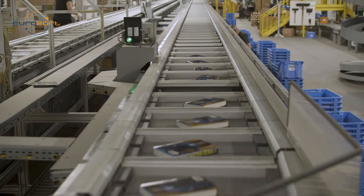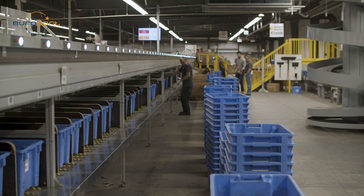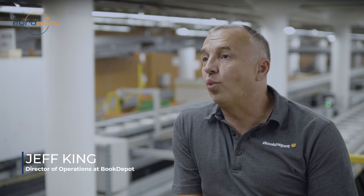It was the smoothest Black Friday we've ever had and it was also our busiest. The impact the EuroSort machine has had on the staff has been excellent. It ties right in with our core value of ride together, win together.